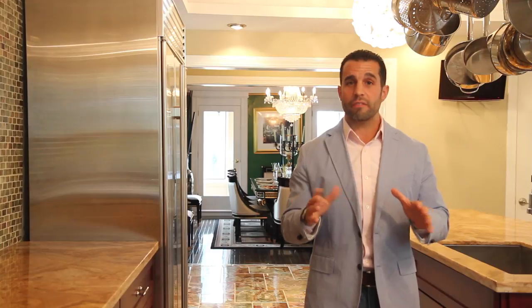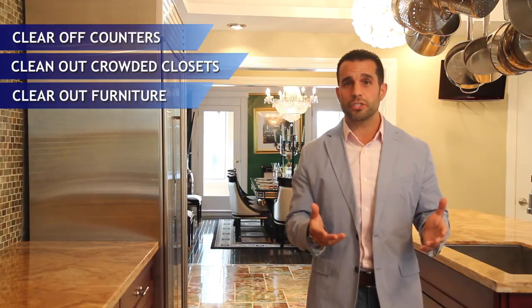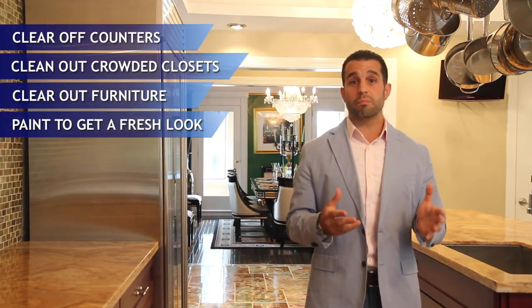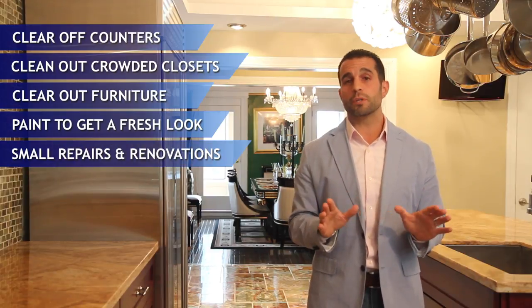It starts way before that sign ends up in the lawn, and it's going to start with purging — getting the house fully ready for the photographer to come in. That means clearing out everything on the counters, the closets, extra furniture, things of that nature. It might even take some painting or maybe little renovations that are going to make your house look absolutely perfect.